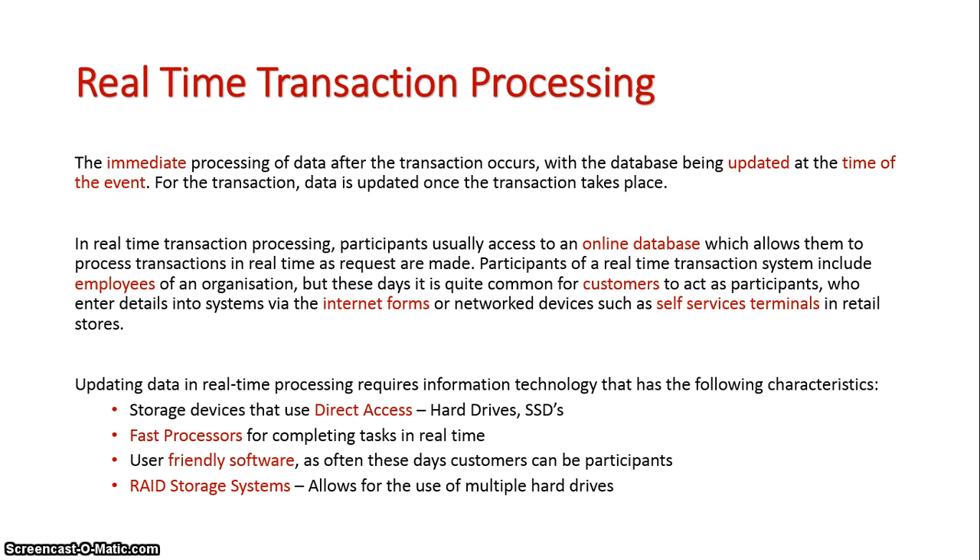These days it's quite common for customers to act as participants — for example, entering data on internet forms as well as using self-checkout terminals at places like Big W. So the actual nature of point-of-sale terminals in real-time transaction systems is changing.